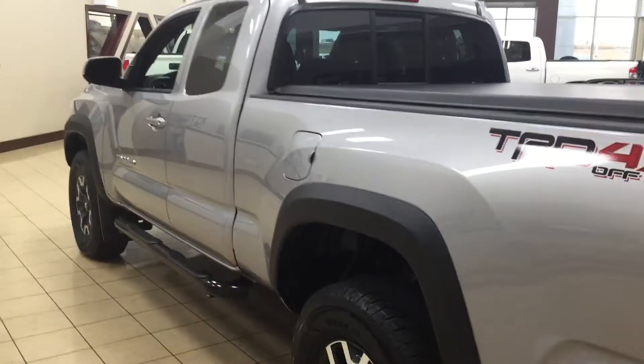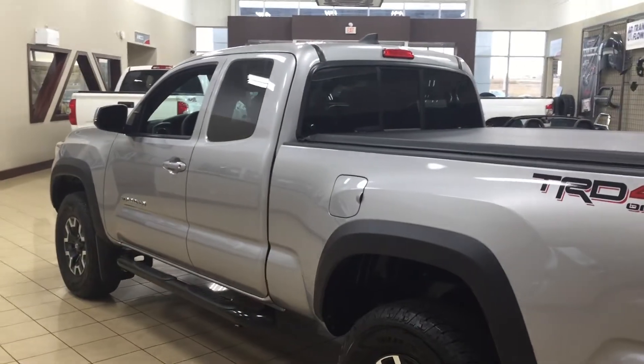One of the nice things with the vortex generators is they actually assist with the aerodynamics of the vehicle as well as help with fuel efficiency. You can find them on your tail lamps as well. The color we're going to be taking a look at today is silver.